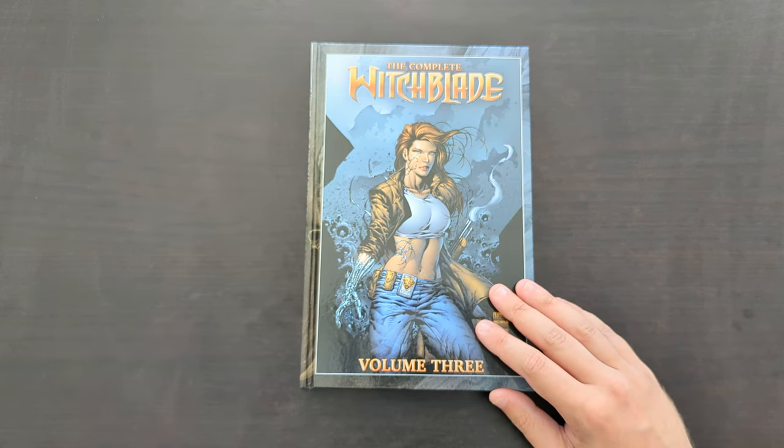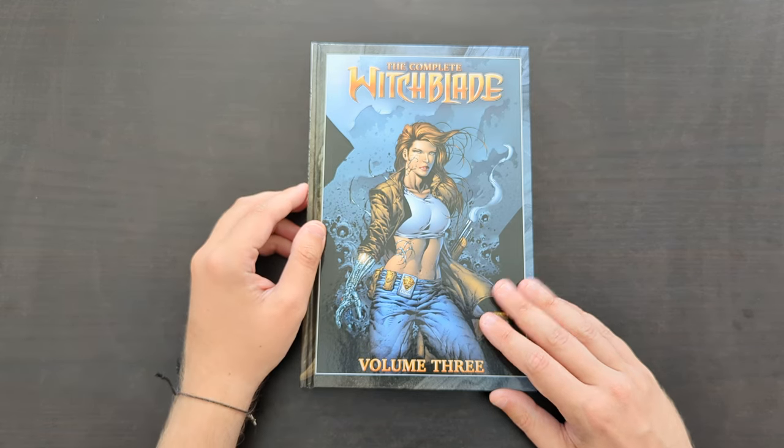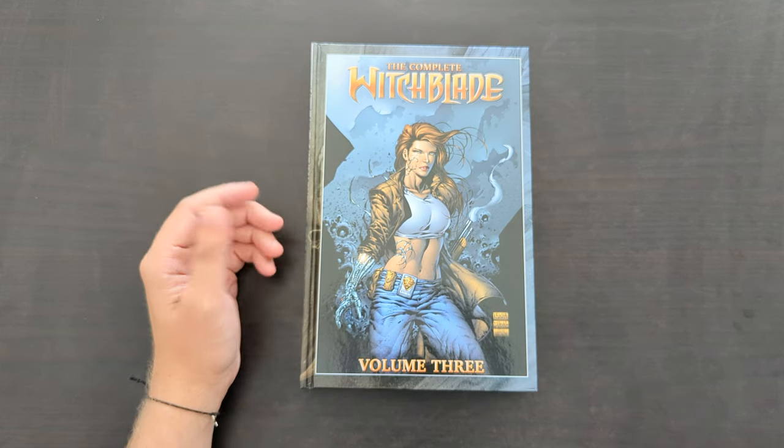Let me know what your thoughts are on this book or on Witchblade in general — if you're also a fan, definitely happy to hear from others. Thanks as always for sticking around and watching, and I'll be back again soon to discuss something else.